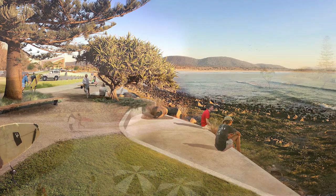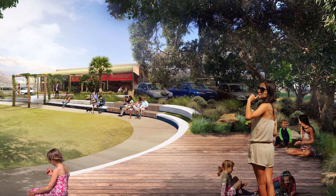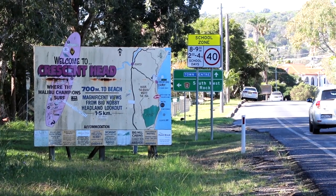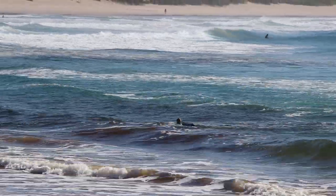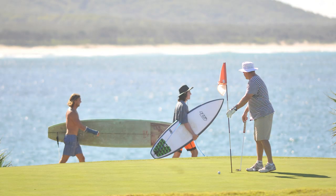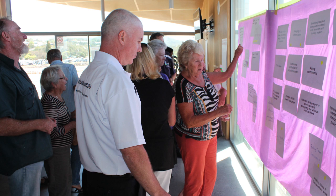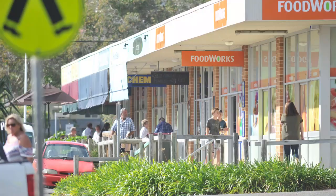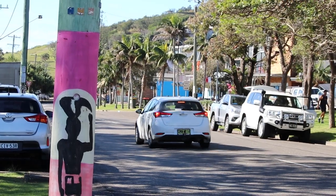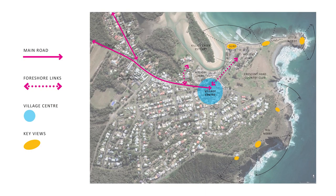Kempsey Shire Council has prepared draft designs for the Crescent Head foreshore and village centre, and is seeking community feedback on the future of the area. Crescent Head is one of the jewels of Kempsey Shire, on the traditional land of the Dunkutty people, known for its laid-back village atmosphere and as one of Australia's favourite holiday destinations. In 2017, Council worked with the local community to prepare the Crescent Head Area Master Plan, which identified foreshore recreation, village centre beautification, and traffic flow as key priorities. The Crescent Head Public Domain Project is focused on these key areas and is now at a crucial phase.